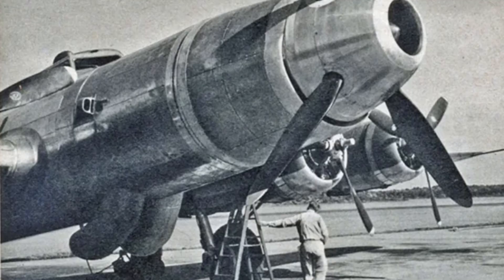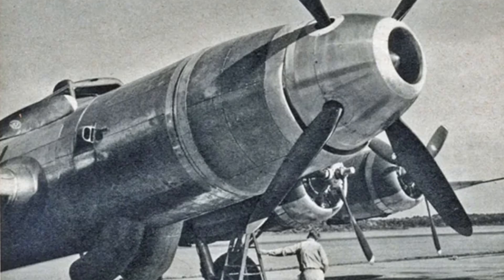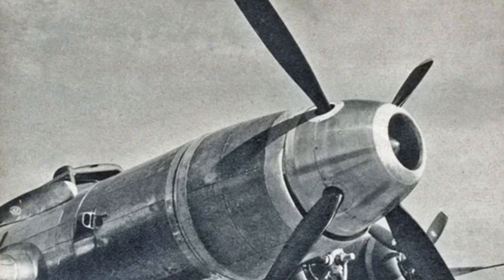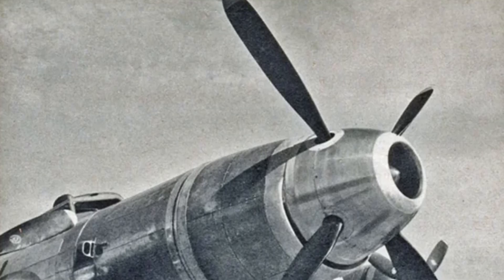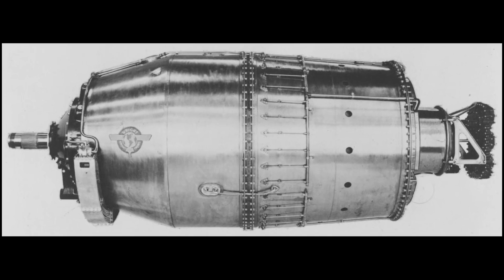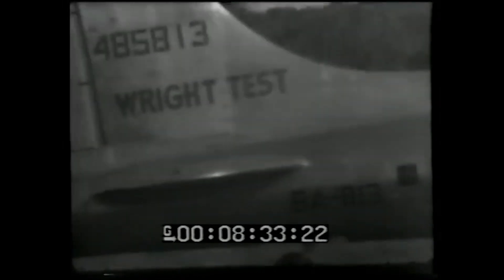Eventually the Air Force bit. They gave Wright a contract on November 22, 1944, and for a while the XT-35 became their top priority engine development project. The XT-35 was a monster. It had a 59-inch diameter, was over 11 feet long, and tipped the scales at more than two tons. The early version, the XT-35-W-1, pushed out 6,090 equivalent shaft horsepower. Later versions promised up to 8,900 shaft horsepower — insane power, especially in the 1940s.